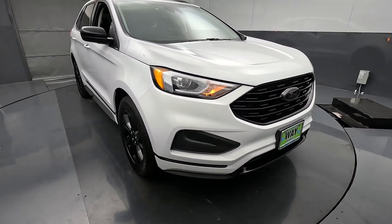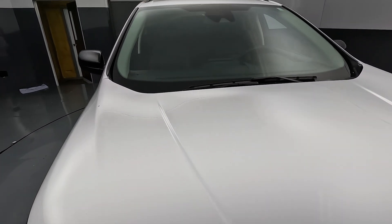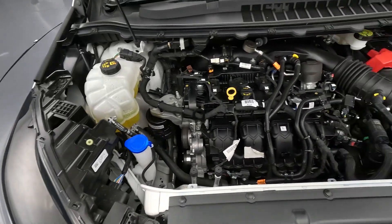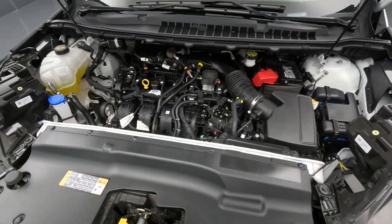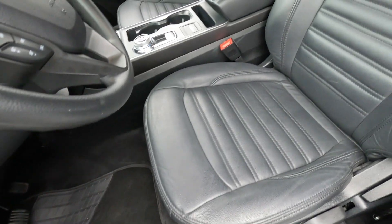Really nice styling on the front end. Ford did an amazing job designing the Edge — it really is the perfect size. It fits nicely into their product line, sitting a little bit smaller than the Explorer and a little bit larger than the Escape. It's kind of like the Goldilocks of their lineup.